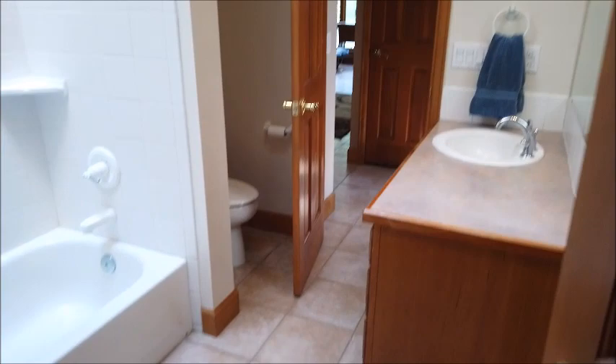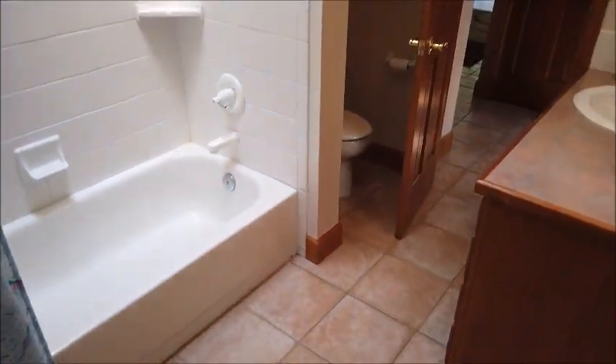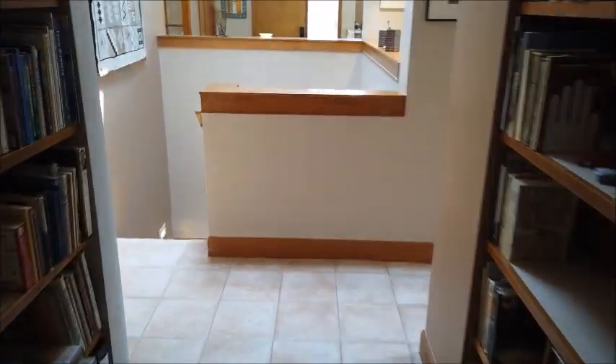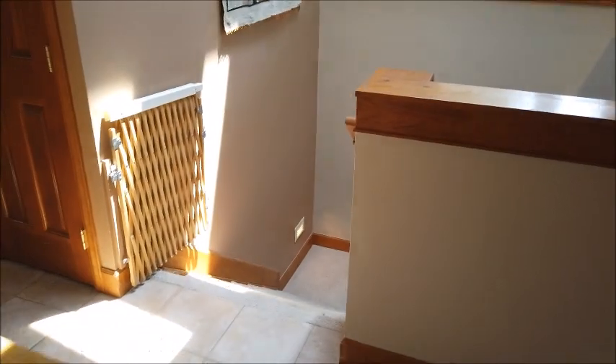Here is the other door to that full bathroom, accessible from the kitchen side. That's the main level — let's go down the stairs and check out the basement.